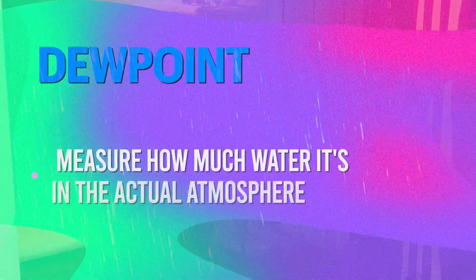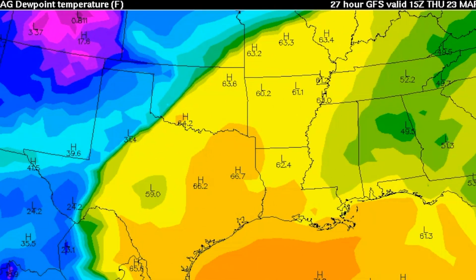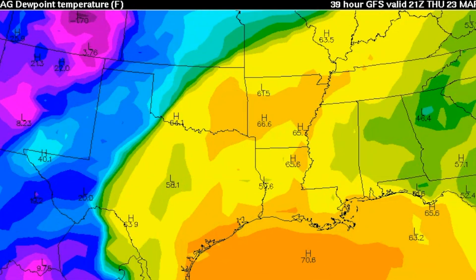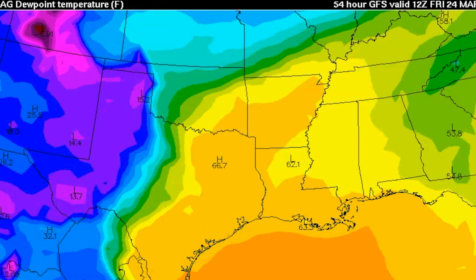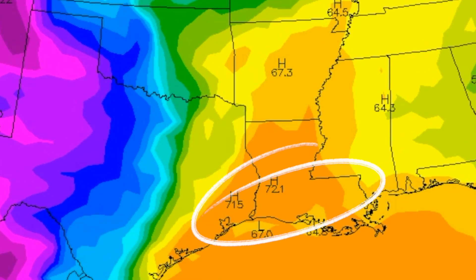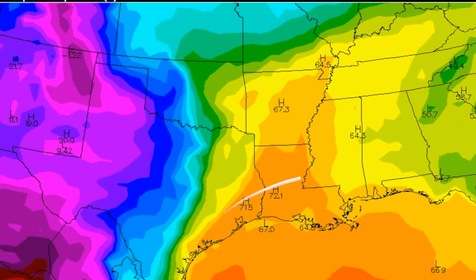How about the dew points? They're going to start to climb as well. The dew point is a measure of how much water is in the actual atmosphere — the more water you have, the more fuel for the thunderstorm. On Thursday afternoon you can see the dew points climbing into the 60s. For severe weather, you need at least a 55-degree dew point. Overnight Thursday into Friday, the dew points climb into the mid 60s. On Friday afternoon, low 70s from Texas through Louisiana and into lower Arkansas and western Mississippi — a lot of fuel for supercells to develop.